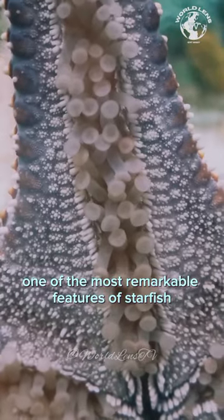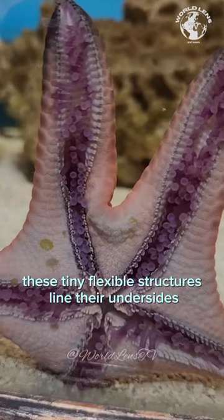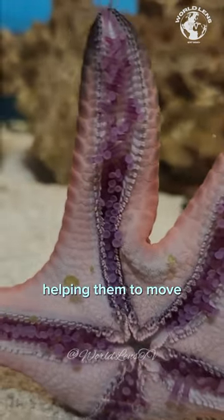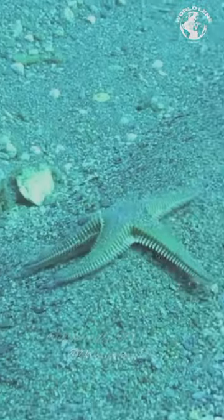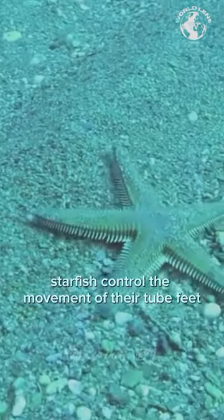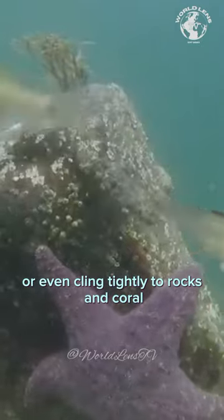One of the most remarkable features of starfish is their tube feet. These tiny, flexible structures line their undersides, helping them to move, feed, and cling to surfaces. Using a hydraulic system, starfish control the movement of their tube feet, allowing them to slowly glide or even cling tightly to rocks and coral.